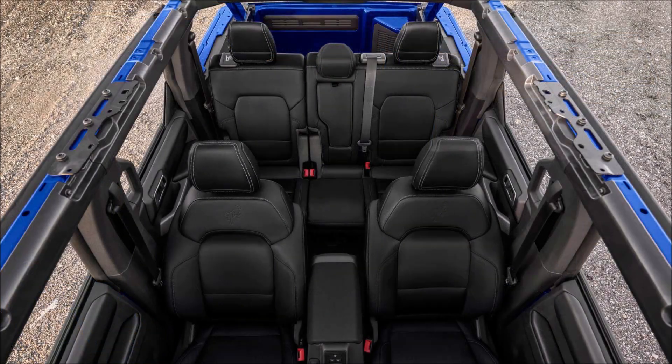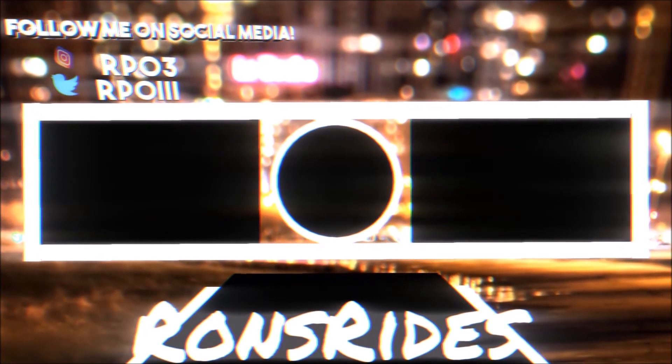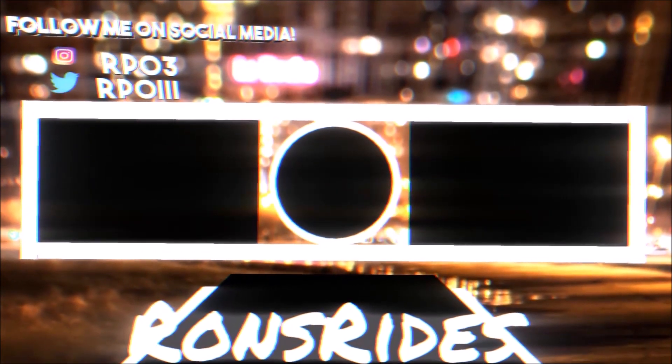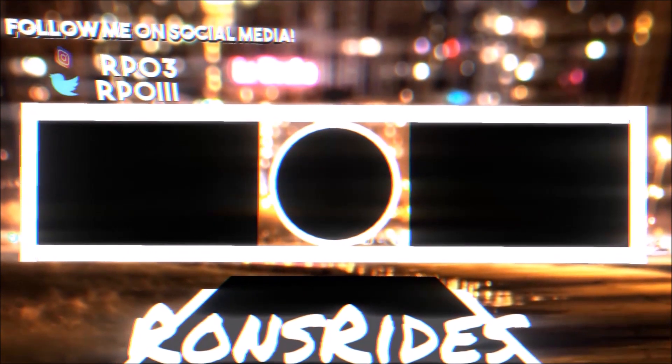If you want to further help support the channel, check the links down below. I have a one-time donation link for PayPal, Cash App, and Venmo if you want to donate a dollar or two, or check out the Patreon for monthly support. You can also check out the Ron's Rise merch — t-shirts, hoodies, stickers. I'm also on TikTok, Facebook, and Snapchat posting car memes, pictures, and videos.